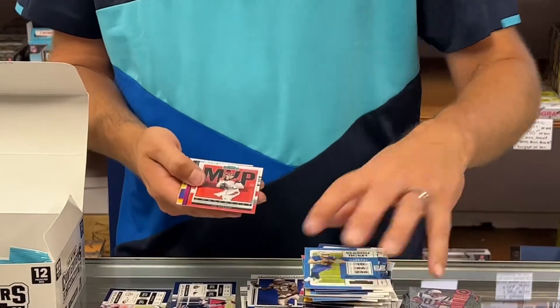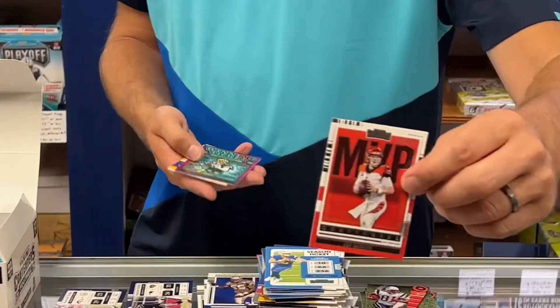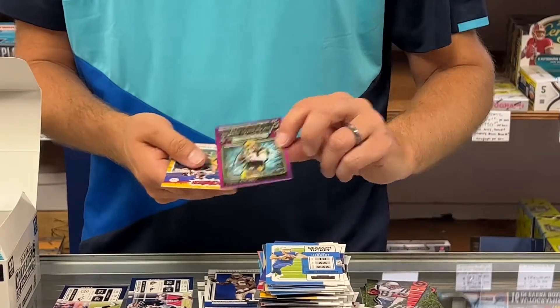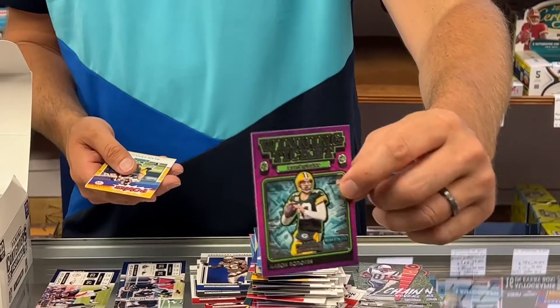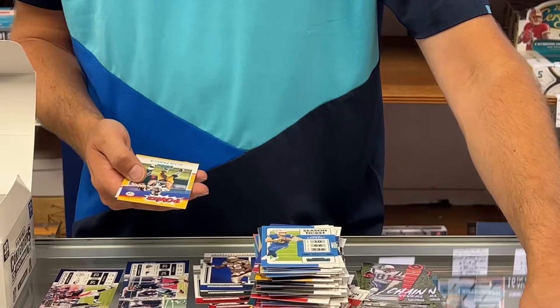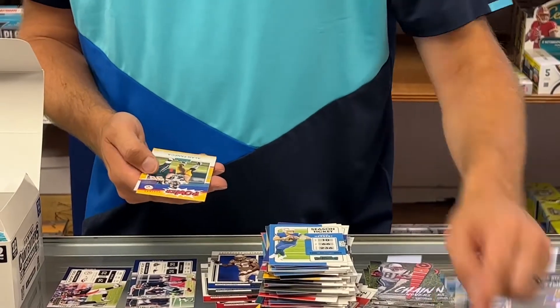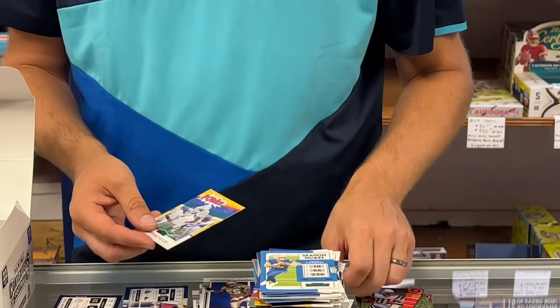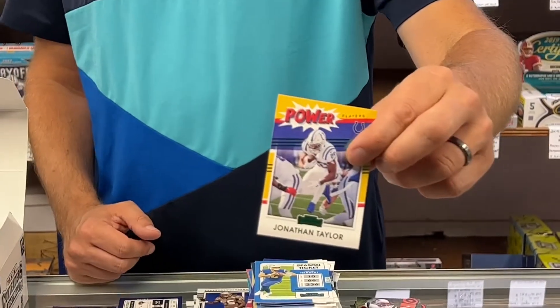Check us out at SportsZoneToysComics.com. Joe Burrow MVP. There's a really cool one — Winning Ticket, Aaron Rodgers. That's a neat insert, and that's the first Winning Ticket we've got. Alan Faneca Power and a green Power of Jonathan Taylor.